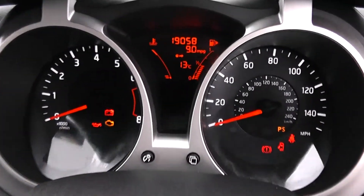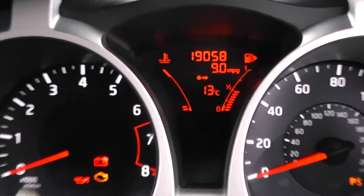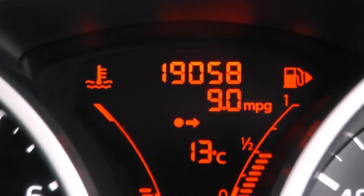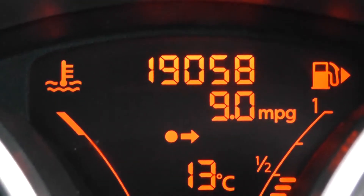Last but not least, on the main dash itself, you have your revs to the left and your miles per hour to the right-hand side. Zooming into the electronic display in the centre, you can see this vehicle has currently done 19,058 miles.